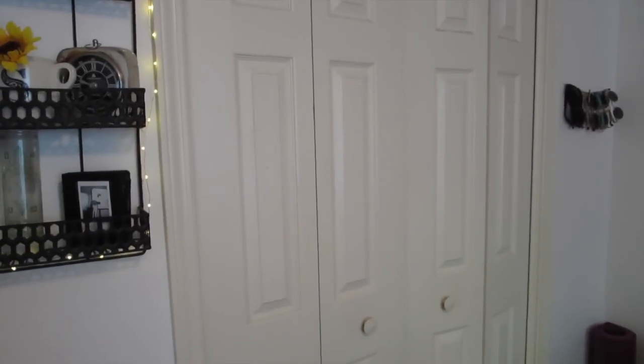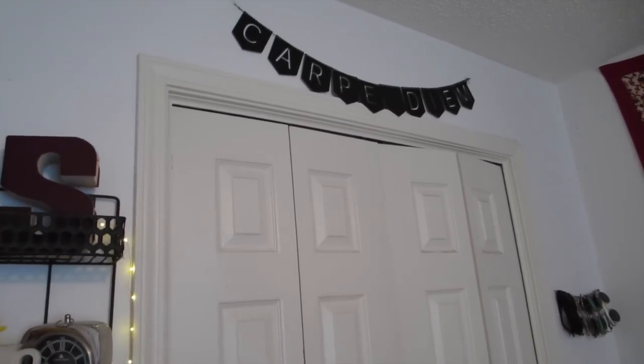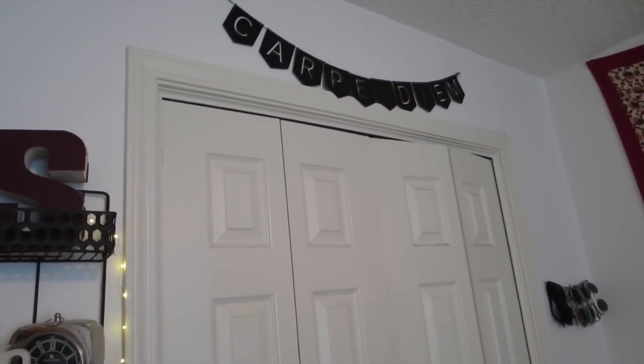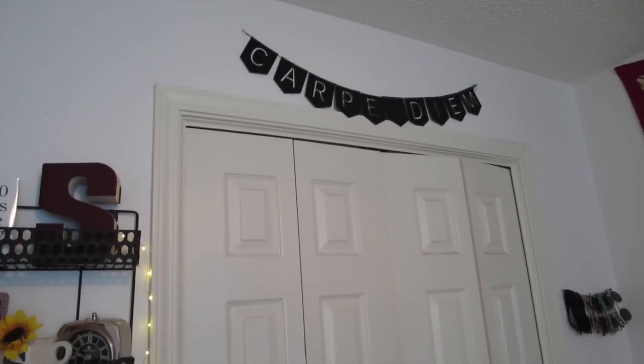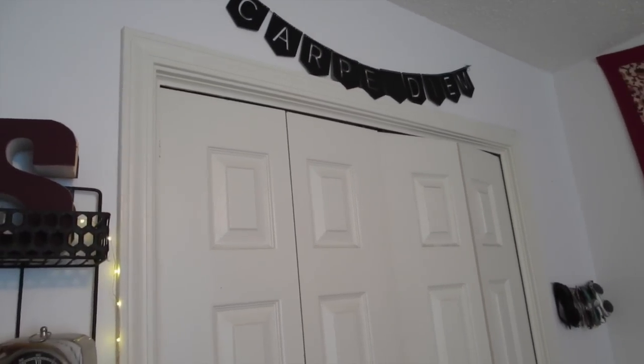This is my closet — I'm not going to go into it. Above here, I think it's Letter and Sphere or something like that, but they actually sent this to me and I love it. It says 'Carpe DM' and it's like a little hanging banner kind of thing. I've had that up there for a while. I'll link it down below if I can find their link.